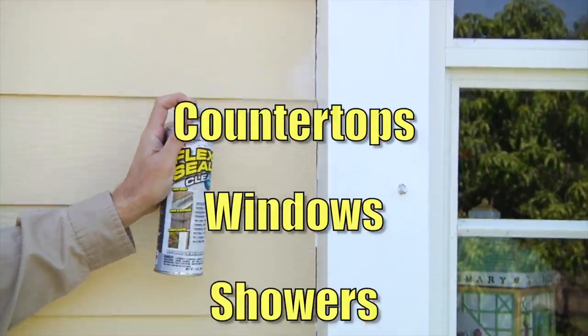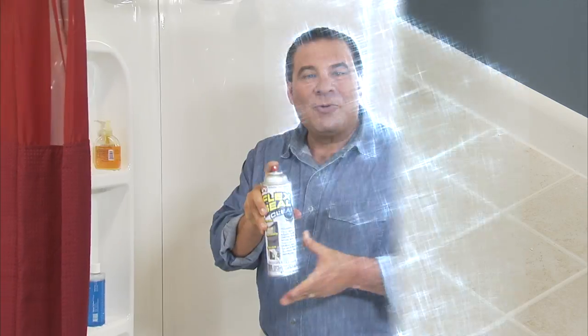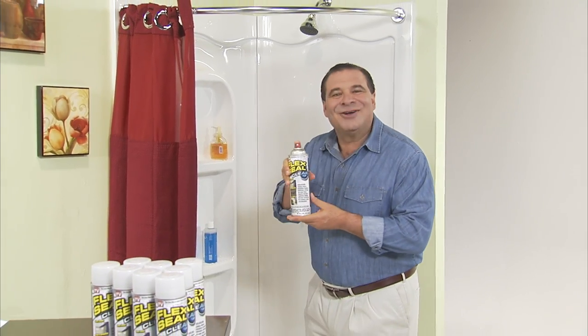Perfect for places that are always on display, like countertops, windows, and tubs. With Flex Seal Clear, everything in plain sight can be sealed watertight. It works perfectly, no leaks — it's the best. One of the best inventions I've used in the last ten years.